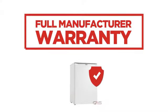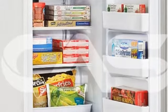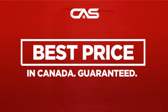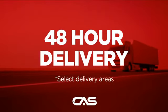Backed with a full manufacturer warranty. And only at Canadian Appliance Source, you get this freezer at the best price in Canada. Plus, it can be delivered within 48 hours.